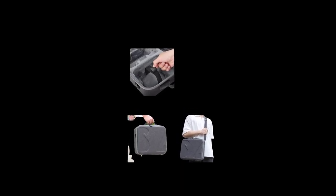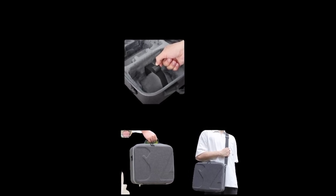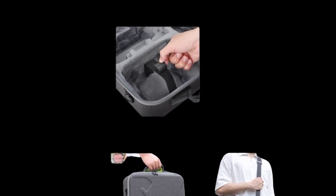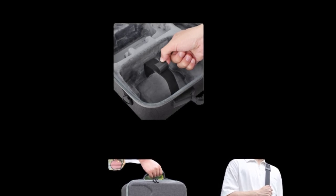The backpack also features quick access pockets strategically placed on the front, sides, or top of the bag. These pockets allow you to easily retrieve frequently used items such as lens caps and other small accessories.